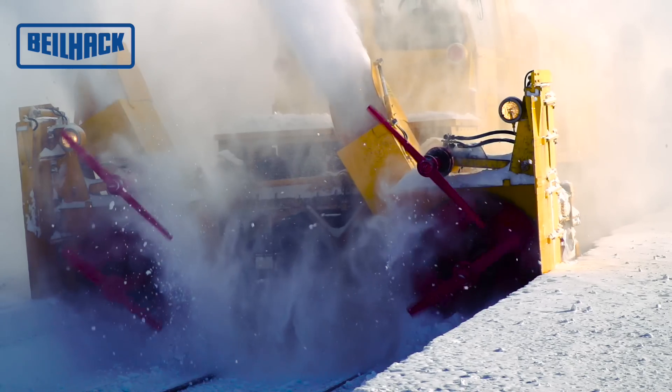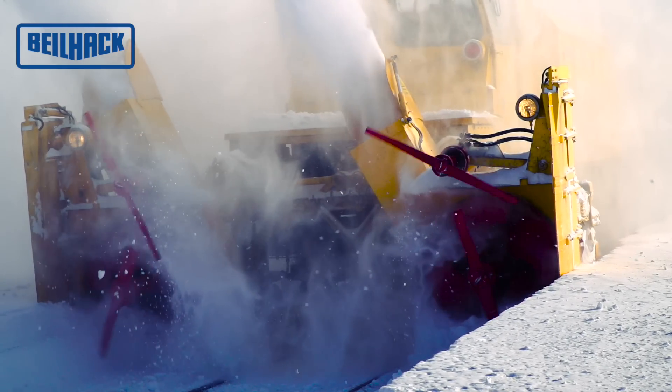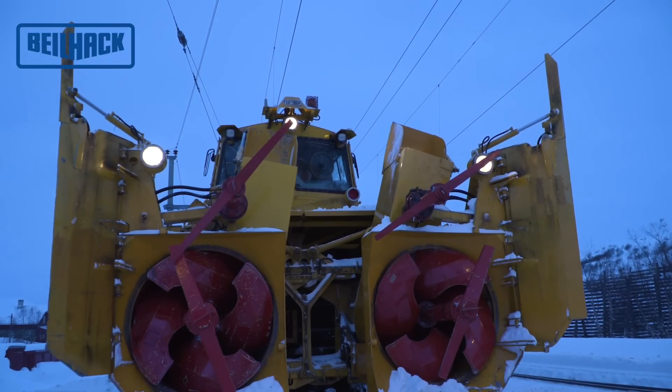The scoop wheel housings are equipped with chutes, which can be swiveled separately by hydraulic cylinders.